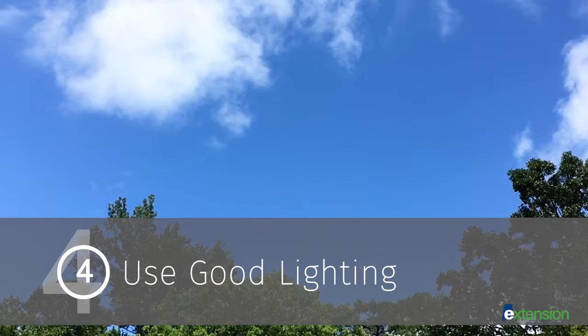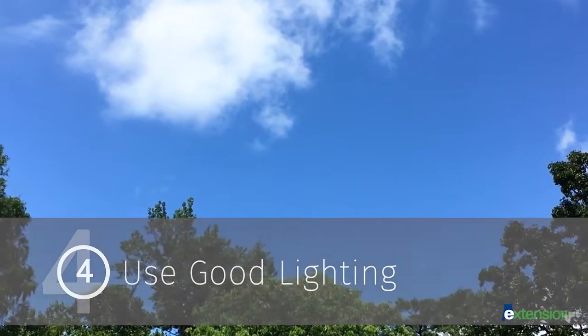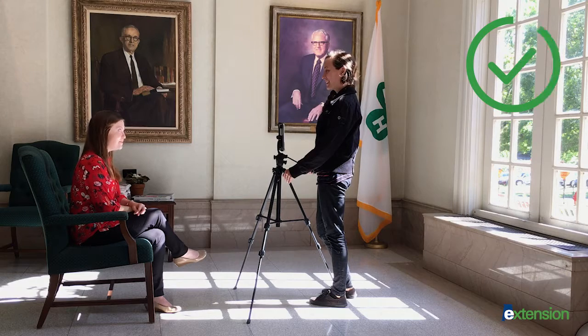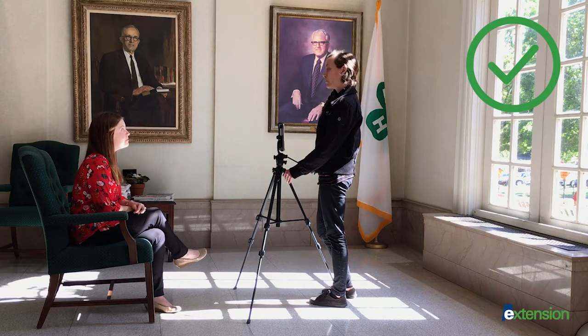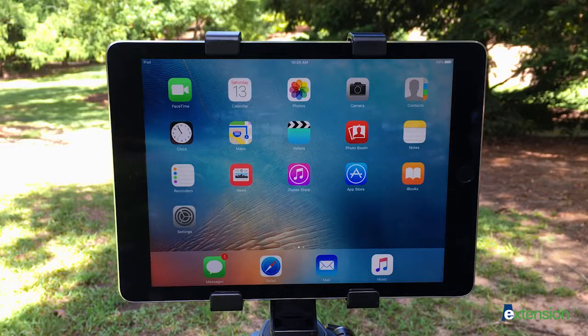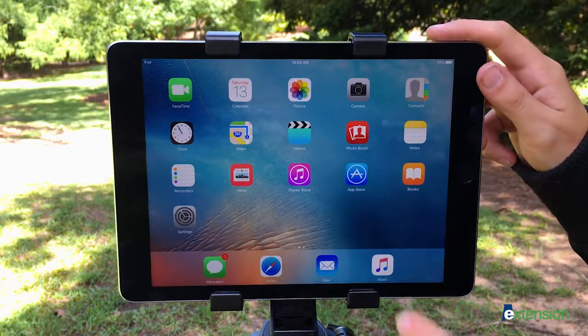Good lighting is key to quality video. Tablets and smartphones require a lot of light, so shooting outside is ideal. If shooting inside, avoid having windows behind your subject. Instead, close shades or use large windows to help naturally light your subject from the front.